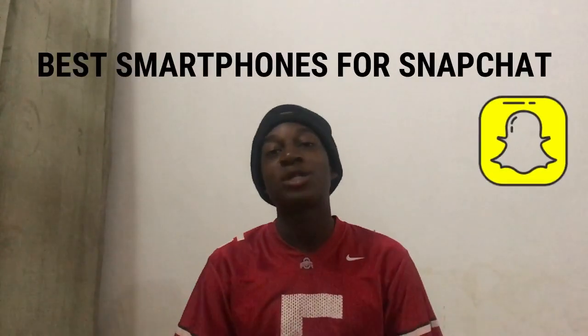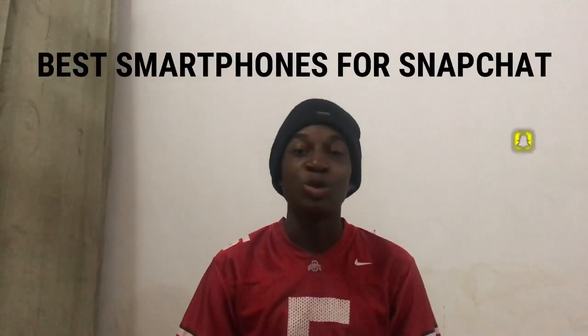Hey guys, welcome back to the channel! In today's video I'm going to tell you guys the best smartphones for Snapchat. We just started the new year, so you guys need to know the best smartphones to use for Snapchat in order to take shots like this or like this.